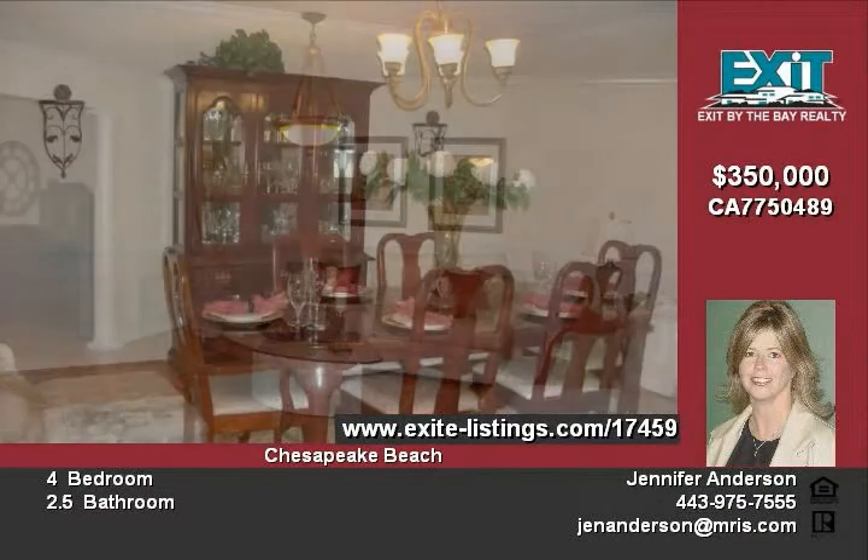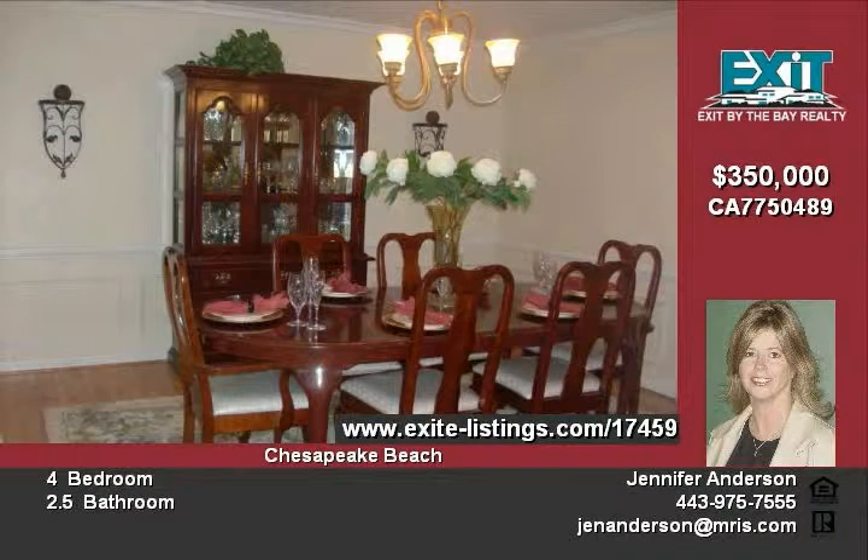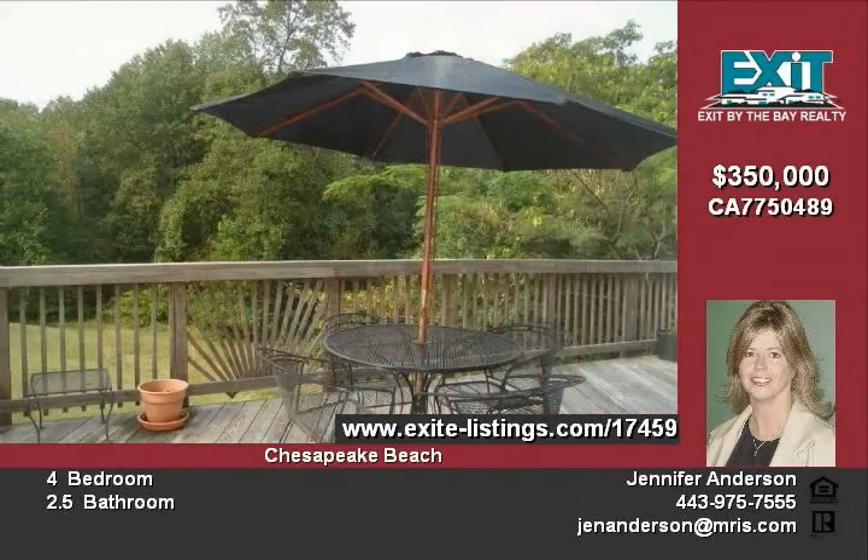Gleaming hardwood floors, upgraded kitchen cabinets, granite countertops, and a huge deck for entertaining.